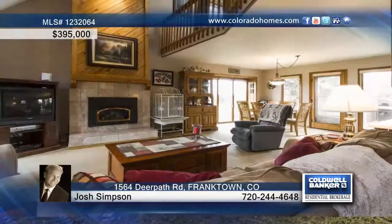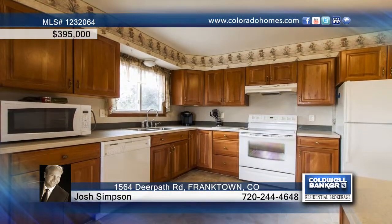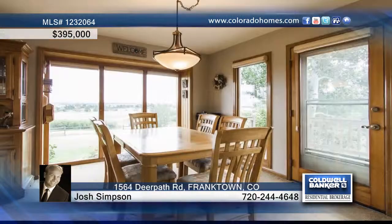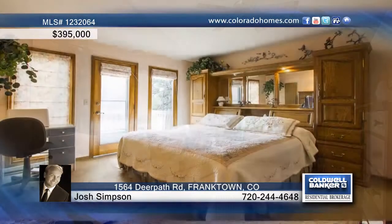Don't miss this five-acre private property with incredible views and a nice three-bedroom, three-bath updated home. Step inside to discover a stunning floor plan made up of impressive ceilings, an updated kitchen with new cabinets, an upper-level loft, main floor master, and updated baths.